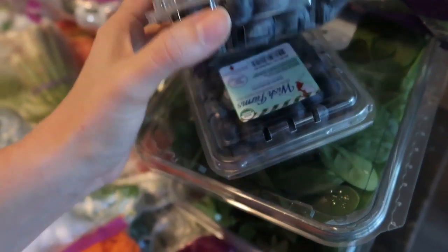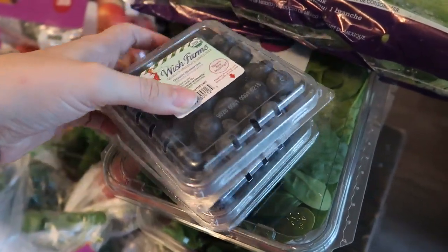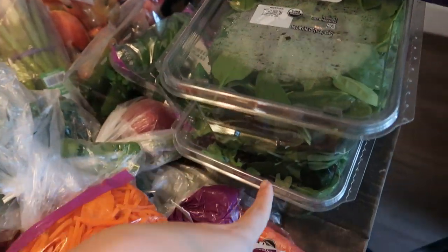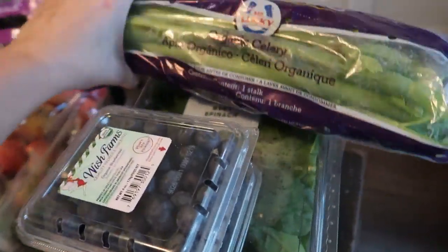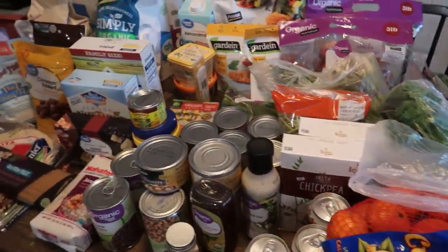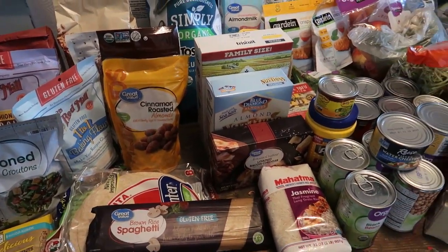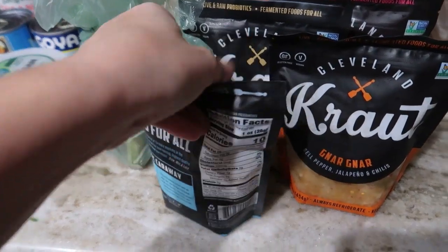I also got some lazy-mom carrots for another recipe, some cucumbers, organic green beans, and little clamshells of blueberries — I'm not sure if they're a pint or what, but some blueberries. Then some organic spinach, organic spring mix, and organic celery. I believe that covers everything on the Walmart table, so now I'll switch over to the Publix order.